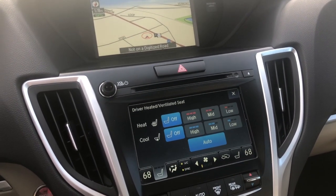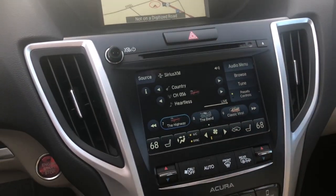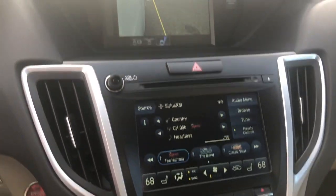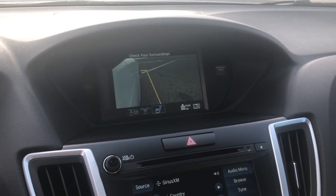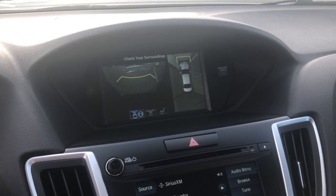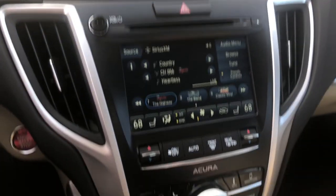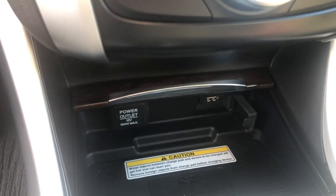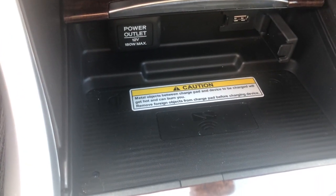You're also going to get heated and cooled front seats on the Advanced Package, driver and passenger side. Moving down below, as I mentioned, the front-facing camera system — you get cameras underneath each mirror. This one's showing the right mirror view, then your front-facing camera, your top-down view, and just your straight front-facing camera. USB port for Apple CarPlay and Android Auto, and then you have your wireless charging pad right down below.